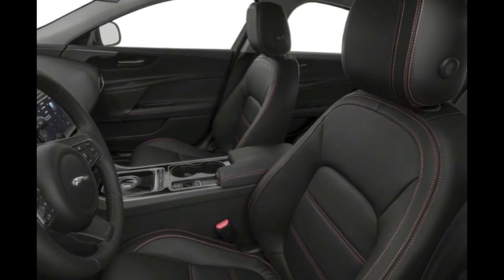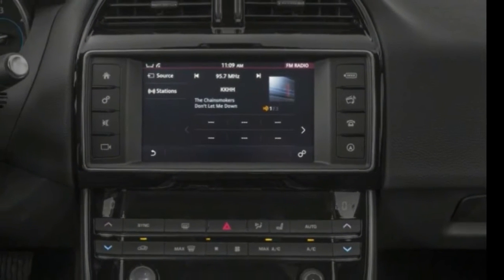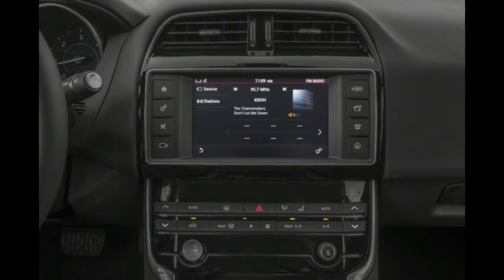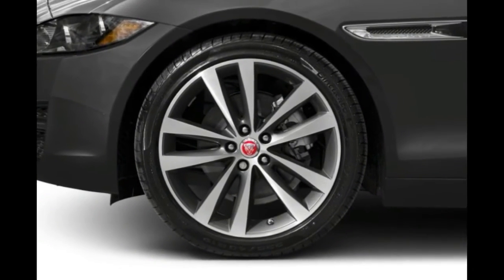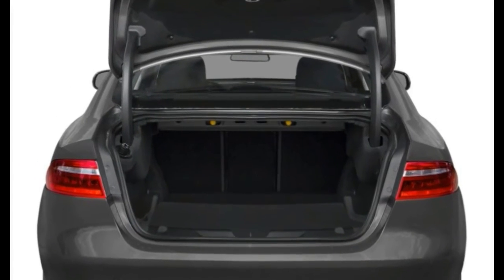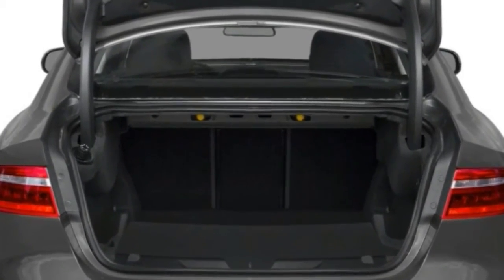The 2017 Jaguar XE starts at $34,900, and comes in Premium, Prestige, and R-Sport models. Price is MSRP and does not include the destination charge of $995.